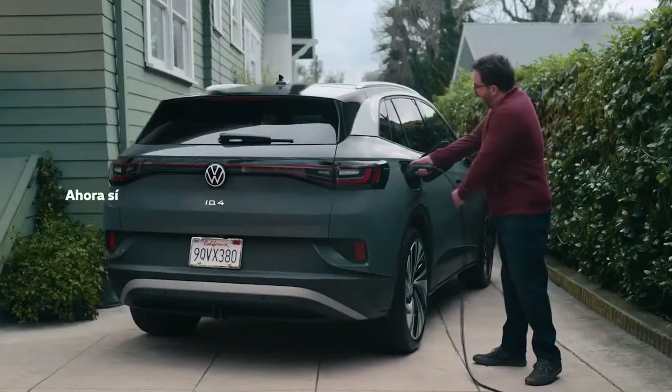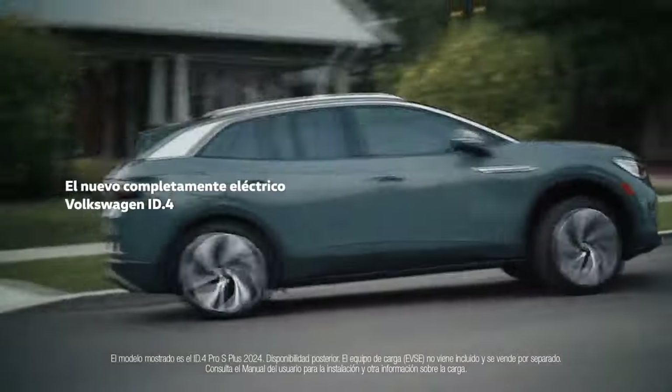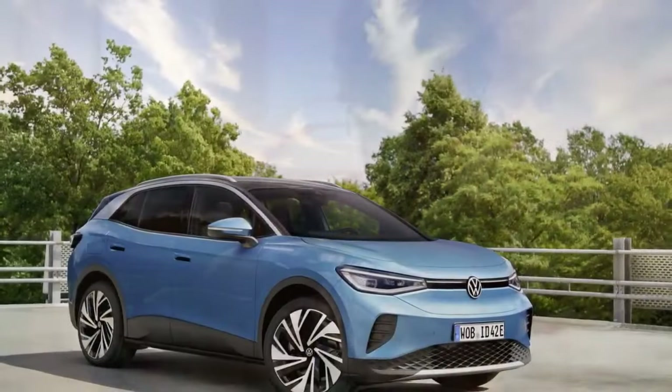We recorded a 0-60 mph time of 5.4 seconds for the 2021 all-wheel drive ID.4 we tested, and the 2024 model reduces that to 4.8 seconds.